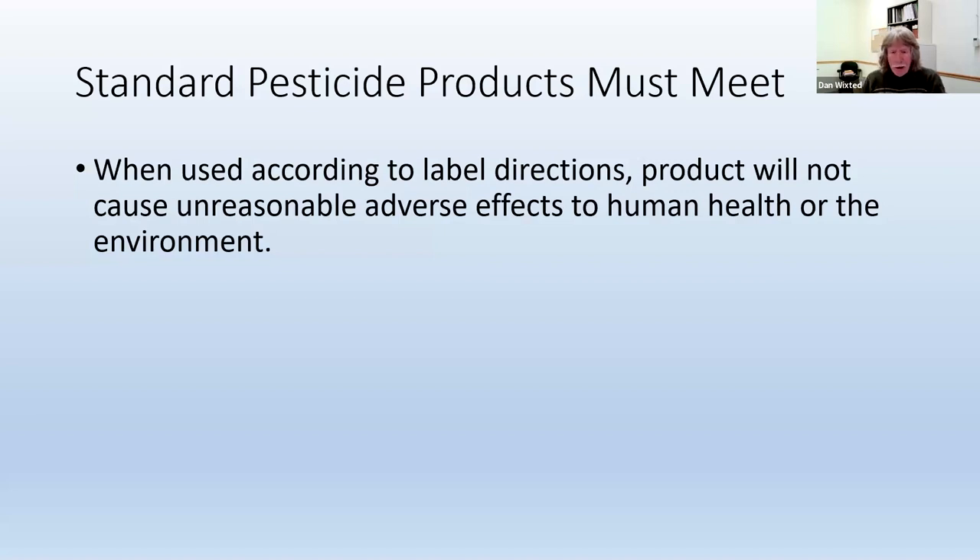Keep in mind that word 'unreasonable' as far as unreasonable adverse effects. Almost anything we do in life has some adverse effect. Driving a car produces some air pollution. Anything you buy at the store — because of the packaging you end up throwing out — ends up taking up space in landfills. So adverse effects are just part of the game of living life. To determine what adverse effects from pesticides become unreasonable, the EPA and DEC do what's called a risk-benefit analysis. They want to make sure that the benefits of using a pesticide outweigh the risks.